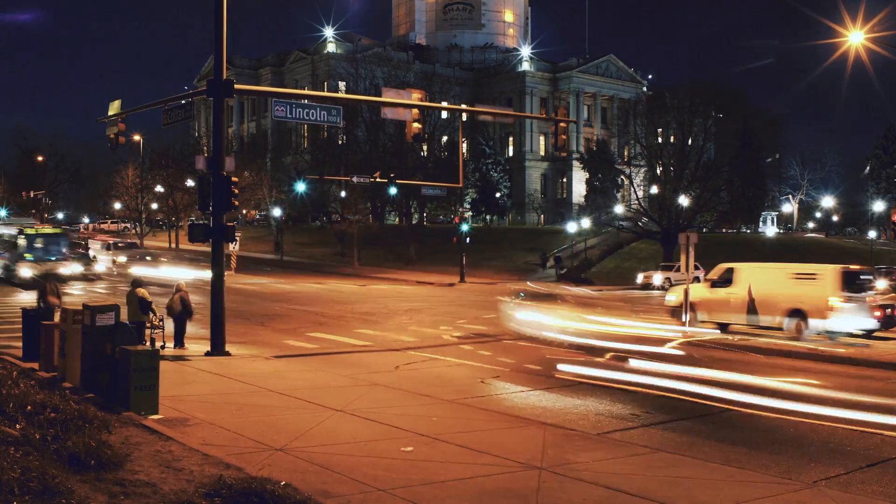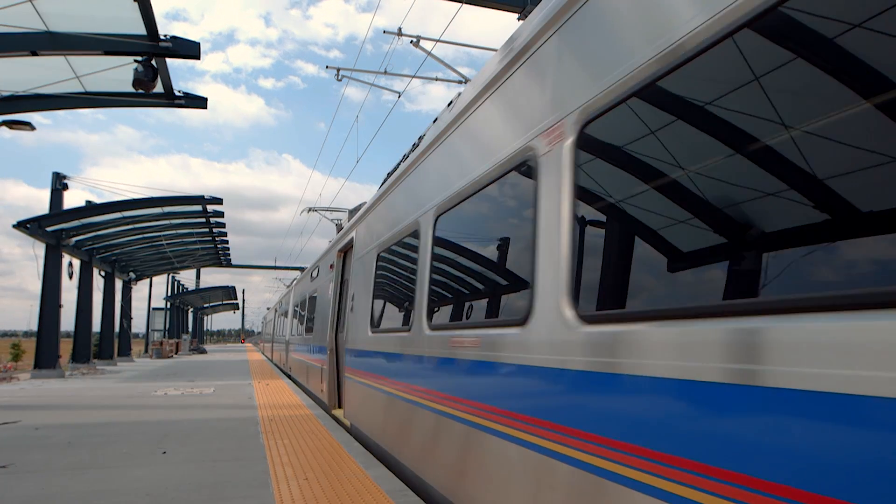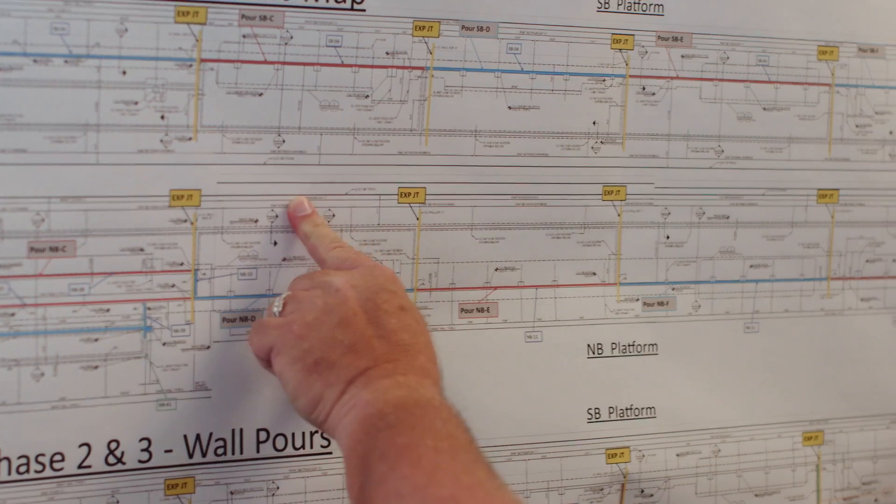Approved by voters back in 2004, the Regional Transportation District's RTD Fast Tracks program has provided $5.5 billion to the local economy through build-out of the region's transit infrastructure.